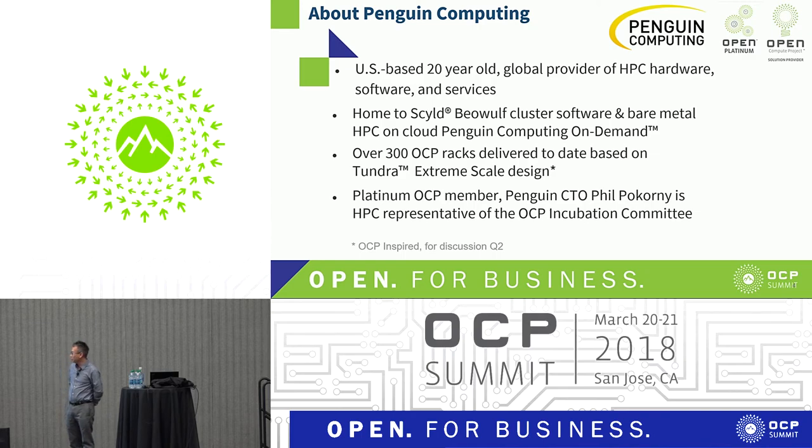The extreme scale design is up for discussion in Q2 by the incubation committee. We're also a platinum OCP member — very proud to mention that. We bear the logo; it's on the top right. And the Penguin CTO, Phillip Corny, is actually a member of the incubation committee. That shows our commitment to OCP.